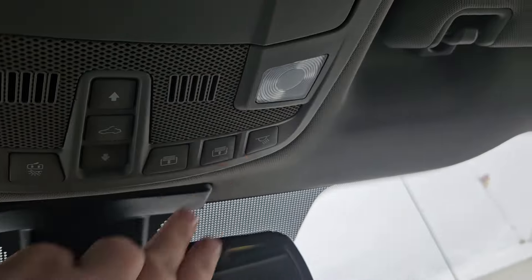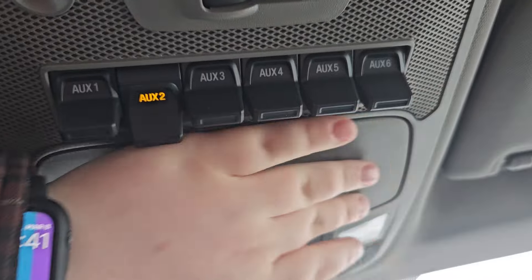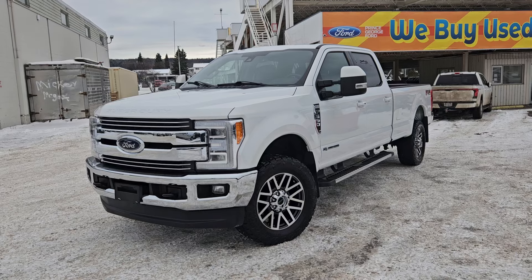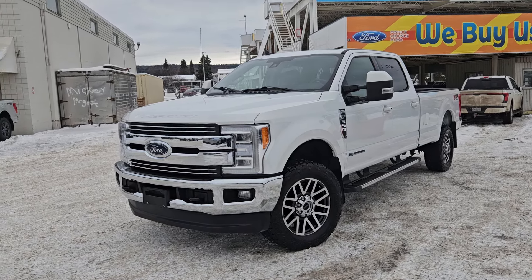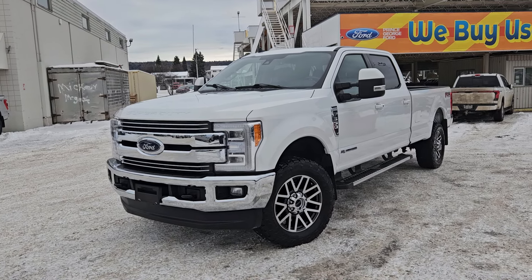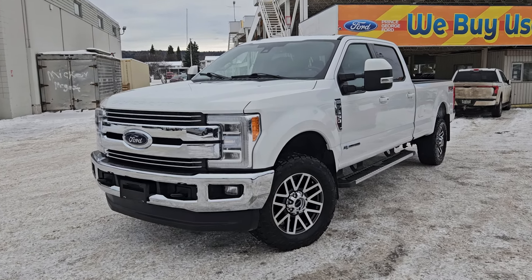Taking a look above, we have the controls for our twin panel moonroof, which we saw earlier. We do have six upfitter switches, which you can connect however you please, and a rear window opener, which is pretty handy. The stock number for this vehicle is ED45829A — if interested, head on down to PG Ford or give us a call.